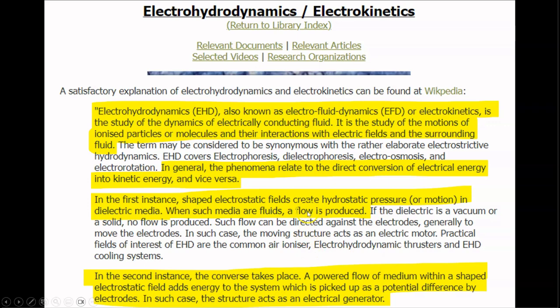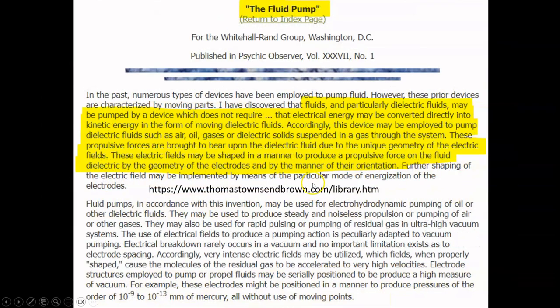In such a case, the structure acts as an electrical generator. Next, regarding a device known as the fluid pump — that fluids, and particularly dielectric fluids, may be pumped by a device which does not require moving parts; that electrical energy may be converted directly into kinetic energy in the form of moving dielectric fluids. Accordingly, this device may be employed to pump dielectric fluids such as air, oil, gases, or dielectric solids suspended in a gas through the system. These propulsive forces are brought to bear upon the dielectric fluid due to the unique geometry of the electric fields, which may be shaped to produce a propulsive force on the fluid dielectric by the geometry of the electrodes and by the manner of their orientation.